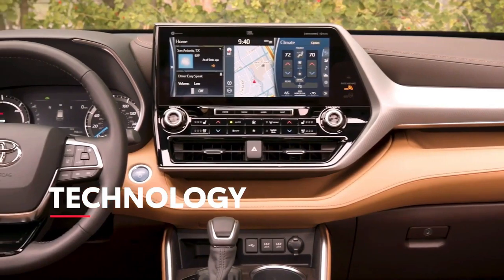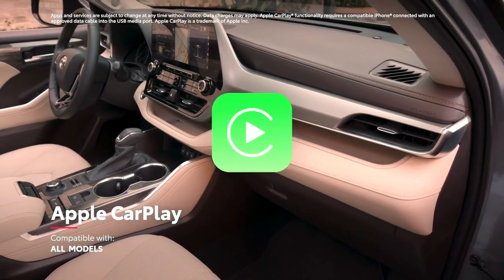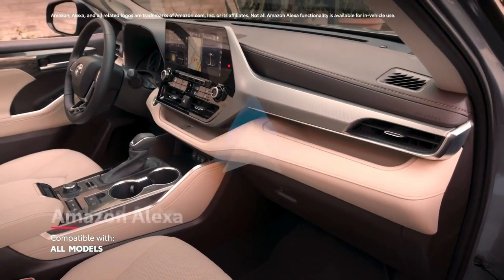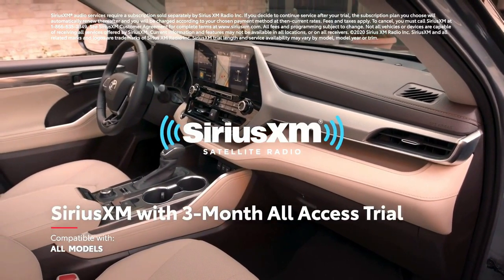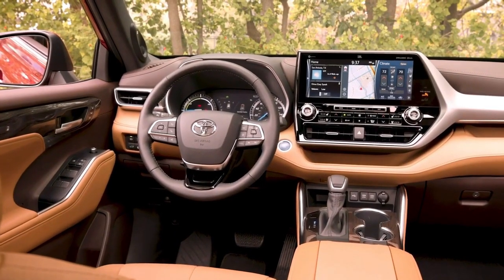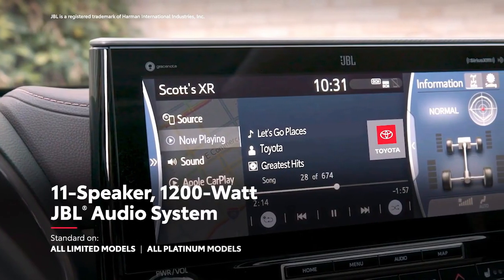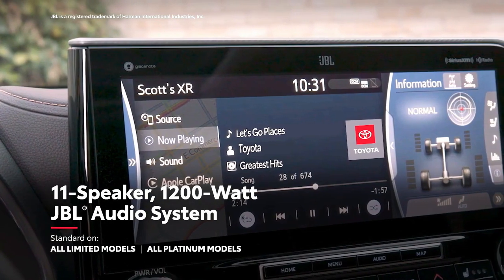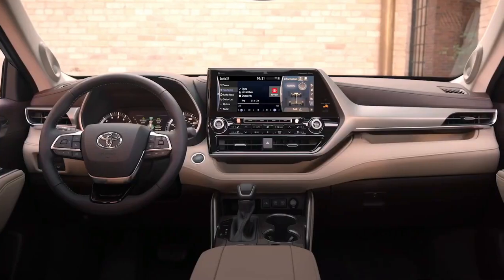In terms of in-cabin technology, every Highlander offers standard compatibility for Apple CarPlay, Android Auto, Amazon Alexa, and a SiriusXM all-access 3-month trial, as well as 5 USB ports for charging your own hardware. On select models, drivers can feel like the DJ of their crew with the available JBL sound system that pumps 1200 watts of power through its 11 premium speakers.